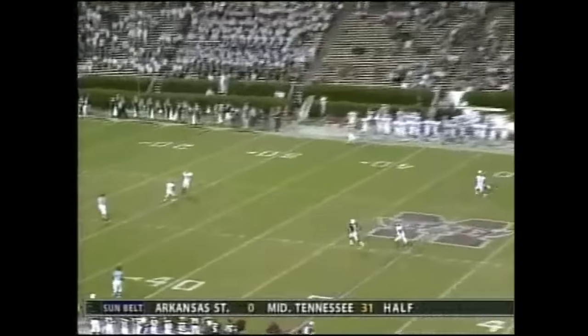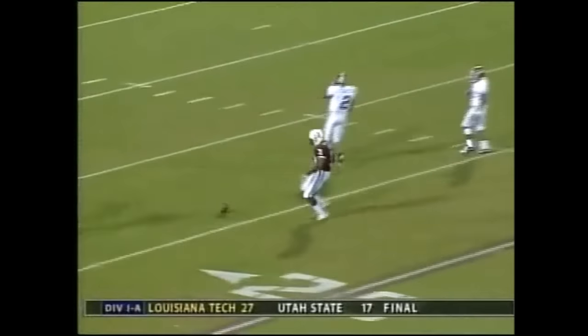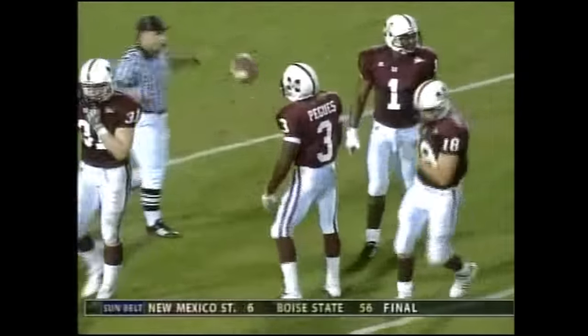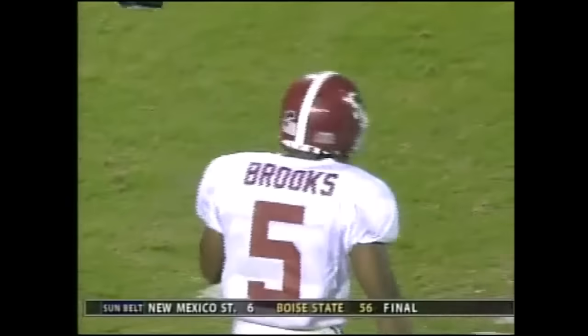And this one nailed by McAdams. The two guys back looked at each other as the ball split them. That's one of the things I'm saying — the punt team and the punt return team right now is a little shaky for Alabama.